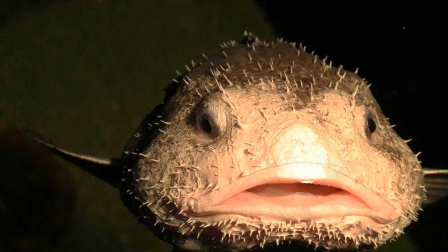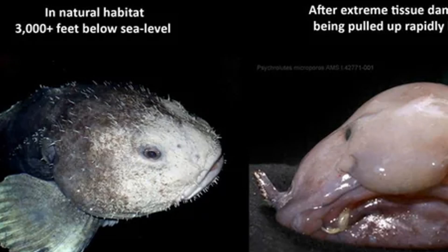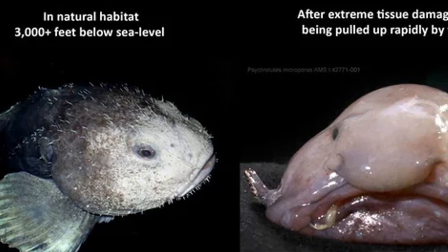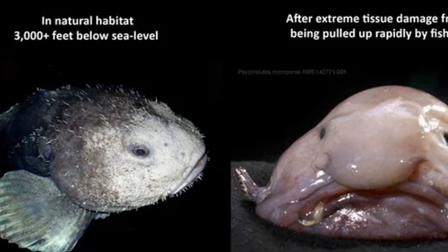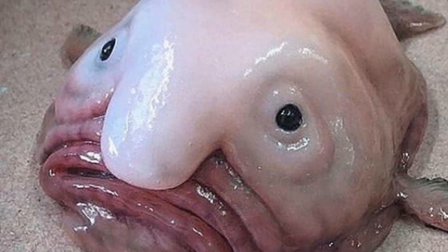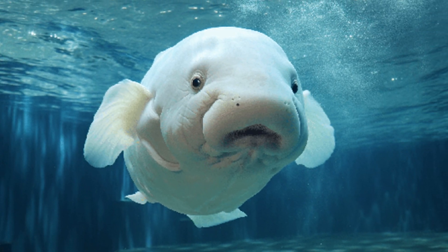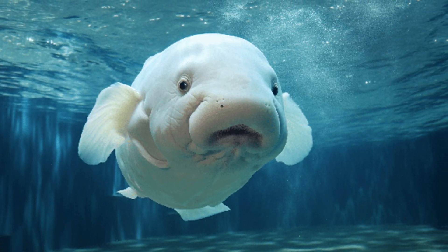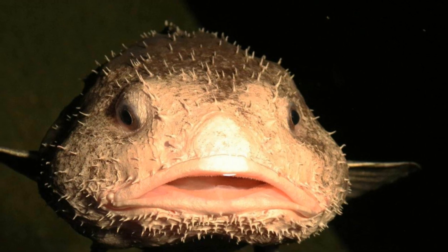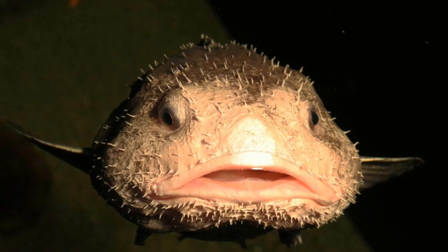But when the blobfish is brought up to the surface, the pressure changes drastically, and its body kind of deflates. That's why it ends up looking like a big, squishy blob. But don't let its appearance fool you — the blobfish is perfectly adapted to its deep-sea home. It's a true survivor in one of the most challenging environments on Earth.